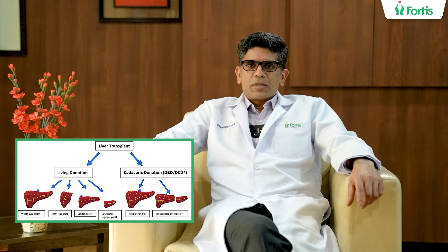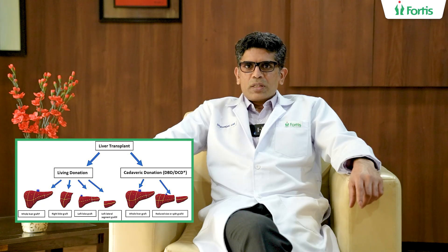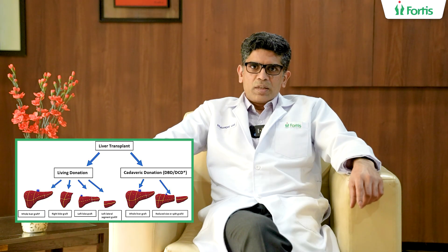In a living donor liver transplantation, a near relative donates a portion of the liver to a family member who is in need of a transplant. The advantage of a living donor liver transplant is that we can time the transplant according to our convenience after proper evaluation of the donor.